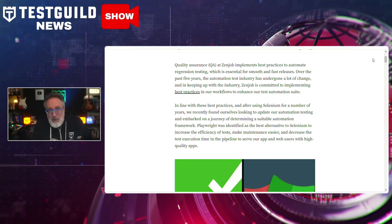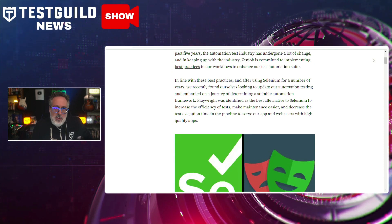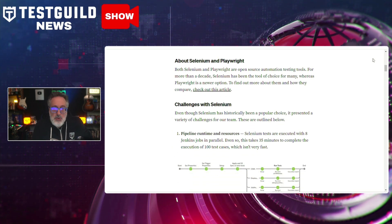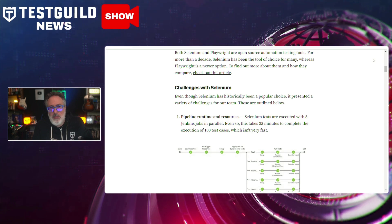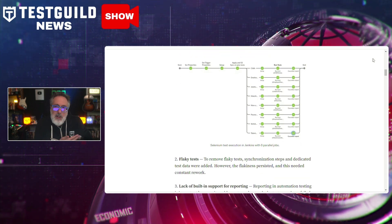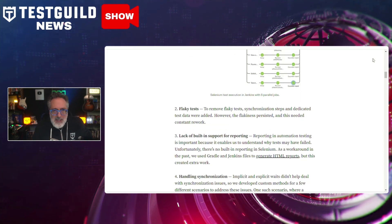They investigated Playwright and noticed it seemed to be a more robust alternative, offering enhanced reliability, faster execution speeds, and more comprehensive cross-browser support. The comprehensive migration process involved rewriting and reorganizing existing tests to leverage Playwright's advanced features like auto-waiting, better API coverage, and improved debugging tools. They outlined how this transition required meticulous planning and team effort, but has resulted in more stable and faster test runs.